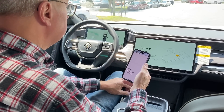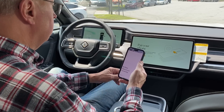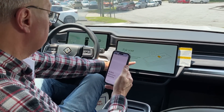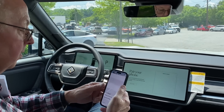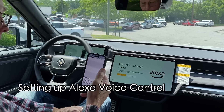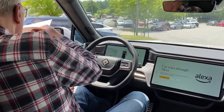Continue. Pair your phone. Turn on Bluetooth settings. Play music. Continue. Pair your phone. Let's see — for playing music, might as well continue. Select a device — skip it. Alexa! Hold on a second. There it is.